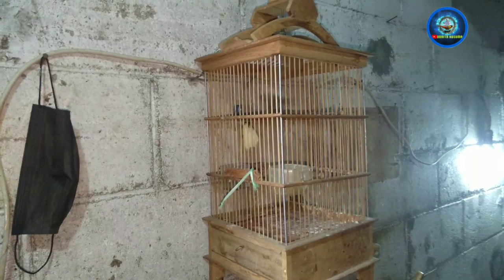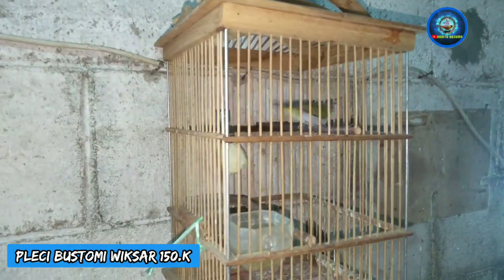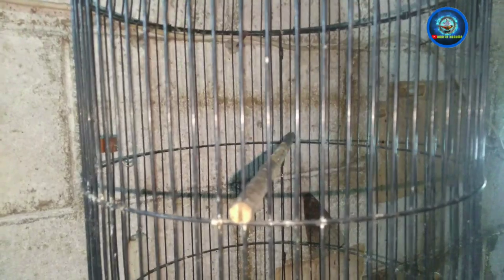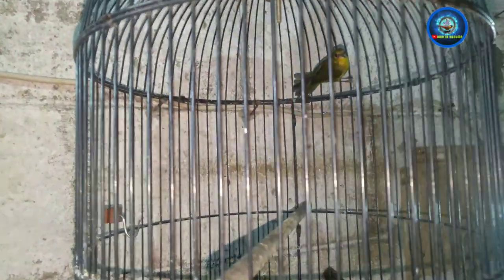Langsung aja cek harganya satu-satu. Nah disini juga ready Pleci, kondisinya udah wiksar, dibanderol Rp150 ribu. Nah ini teman-teman, penampakan burung Tepus emas. Namanya Tepus emas, kondisinya udah ngepur total, harganya 200 ribu ya. Agak susah saya juga pertama ketemu, ada satu. Hampir kayak pleci, kepalanya kayak gading, kuning-kuning emas.